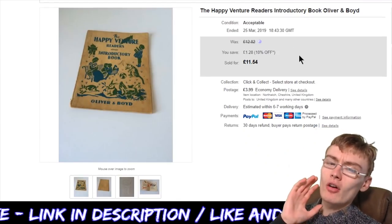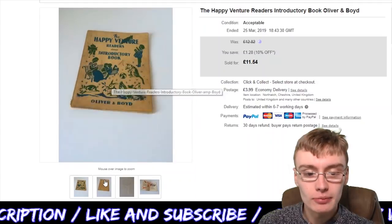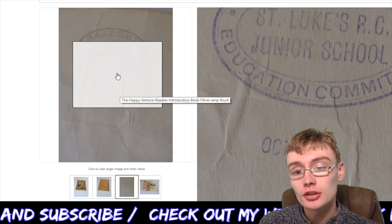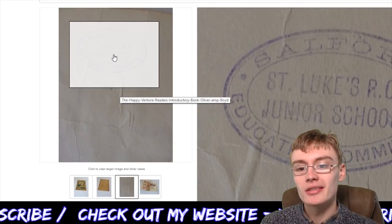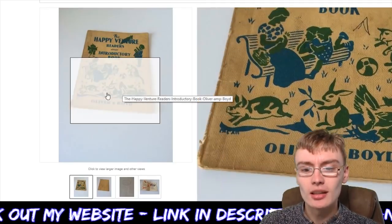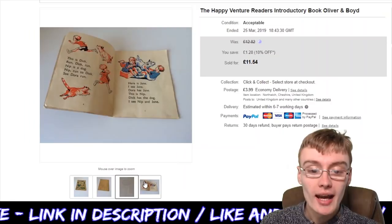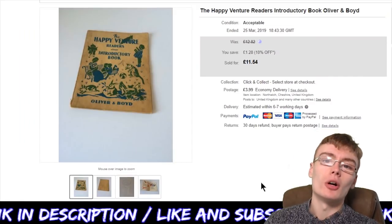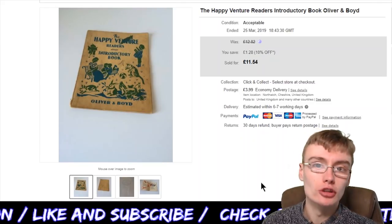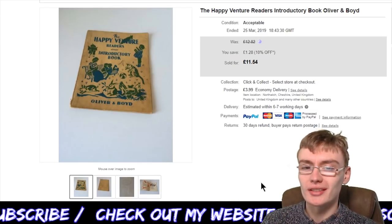Next is something that's been on forever — the Happy Venture Readers introductory book by Oliver and Boyd. It's got quite a bit of age to it; there's a date of October 1957 inside, from the junior school it was in. Some of these vintage kids' books do really well, and obviously antique kids' books — over 100 years old — can do really, really well. First editions and that sort of thing — there's so much to learn with books.